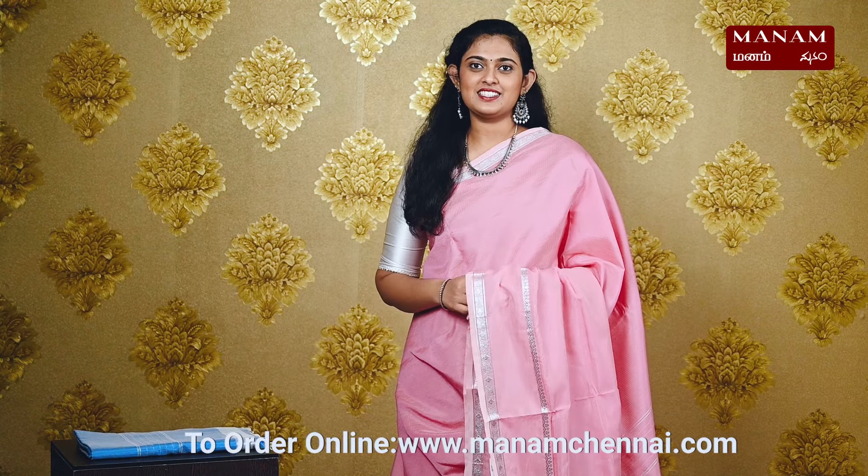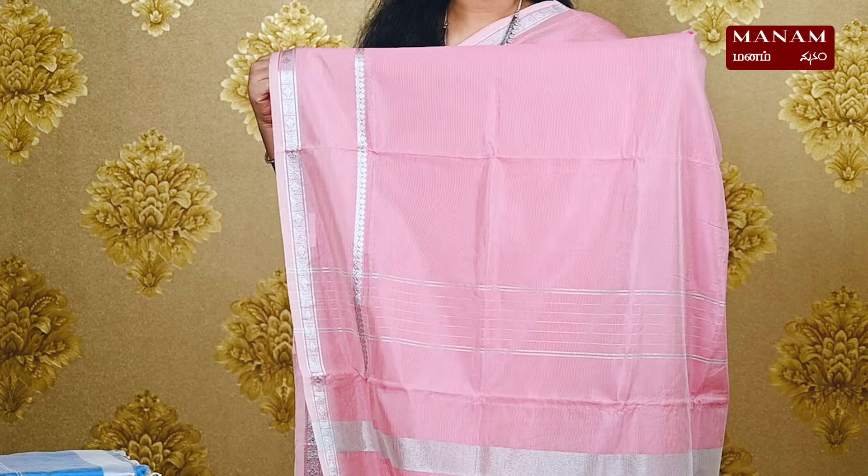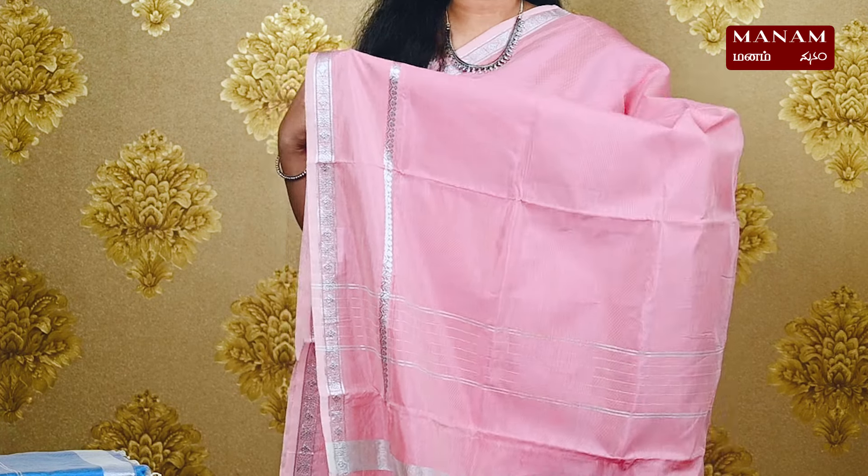For the next shade, we have this pretty pink saree. It's a very lovely shade with a plain body and silver zari borders. Moving on to the pallu, this is a striped pallu with silver zari and some lovely tassels at the bottom. And this saree also comes with a running blouse and it is priced at Rs. 1395.